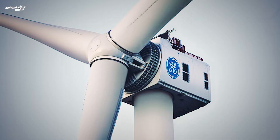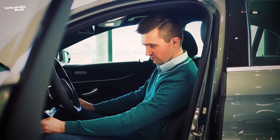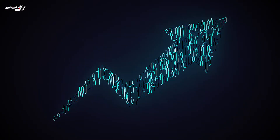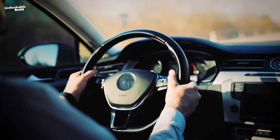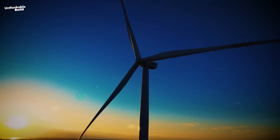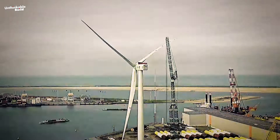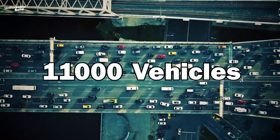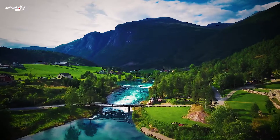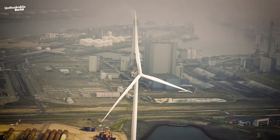The Haliade-X has a capacity factor that's 60–64% higher than the industry standard. Think of capacity factor like measuring how well a car is used — the Haliade-X is really efficient at using its power, even when the wind isn't blowing super strong. Just one of these turbines can generate a whopping 74 gigawatt-hours of energy in a year — equivalent to taking 11,000 vehicles off the road for a whole year in terms of carbon dioxide reductions. The Haliade-X is truly a clean energy superhero.